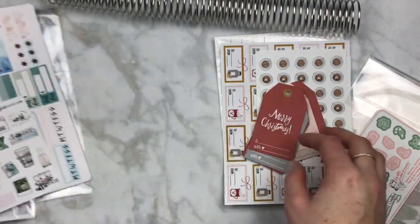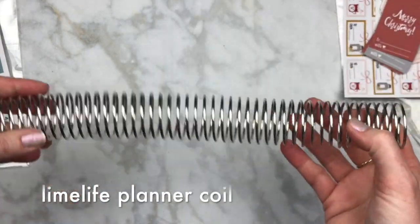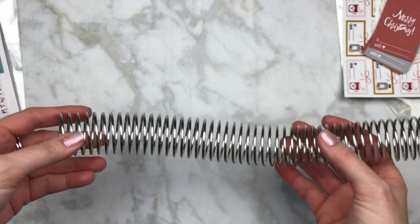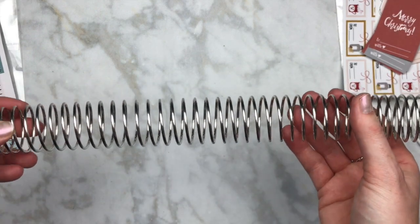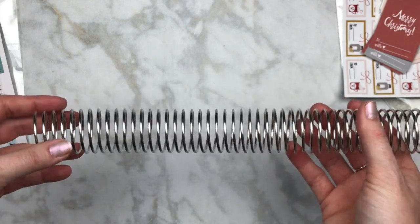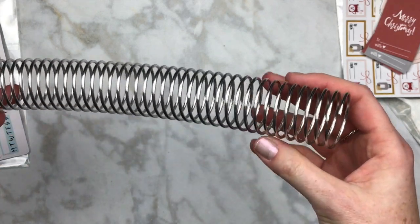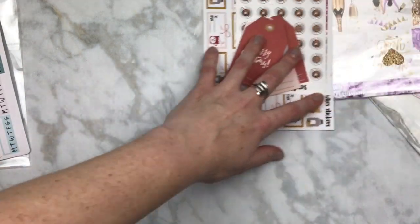So let's start with this coil. This is from Limelife Planners and it's pretty sturdy. I ordered this coil because I'm going to have to recoil my planner — I'm so scared. If you have any tips leave them down below. I'm going to recoil at the end of December. My planner is getting out of control. I bought this for less than ten dollars with shipping, so that was nice.